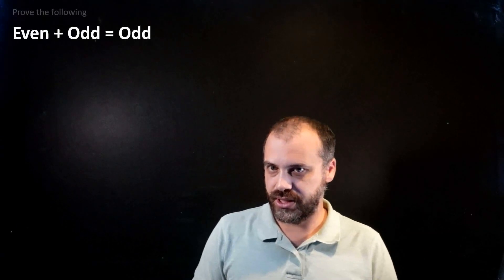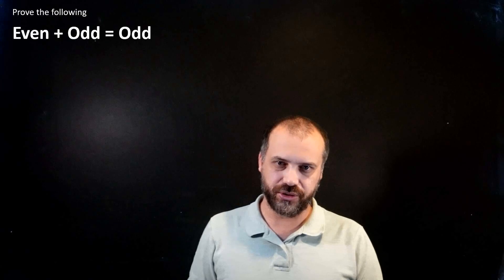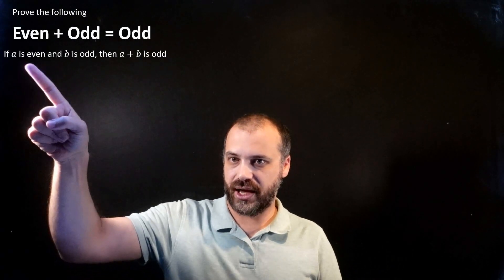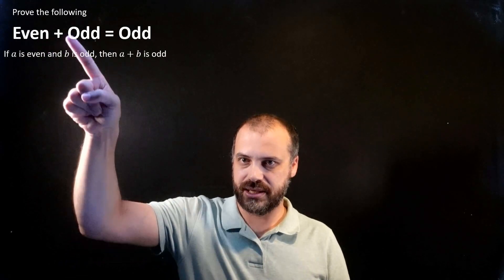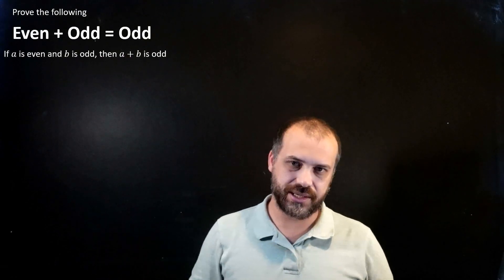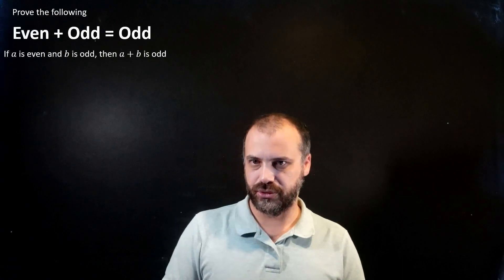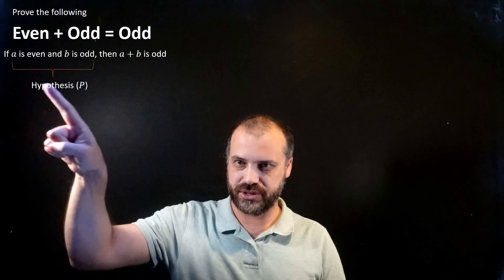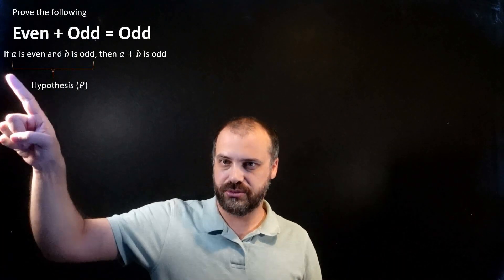So that's what we're going to do here: prove that even plus odd equals odd. Let's formalize this a little bit. If A is even — so if our first number is even — and if B is odd — if our second number is odd — then A plus B is odd. In the language of mathematical proof, we can say that this first part is our hypothesis. It's the bit that we assume is true.